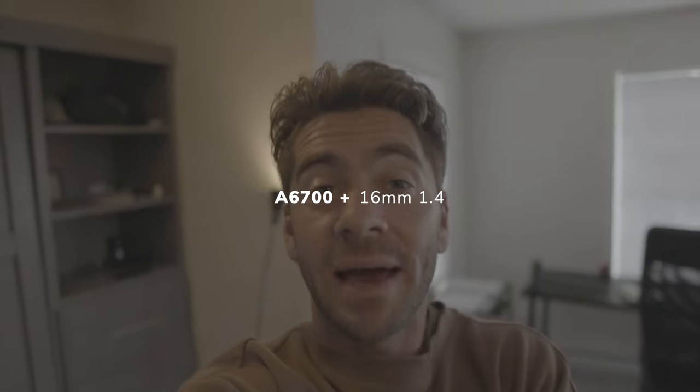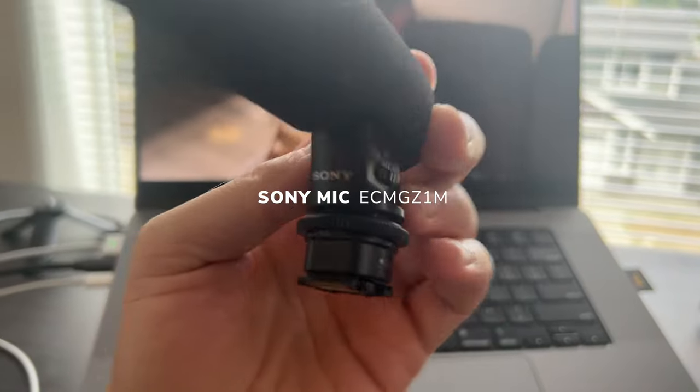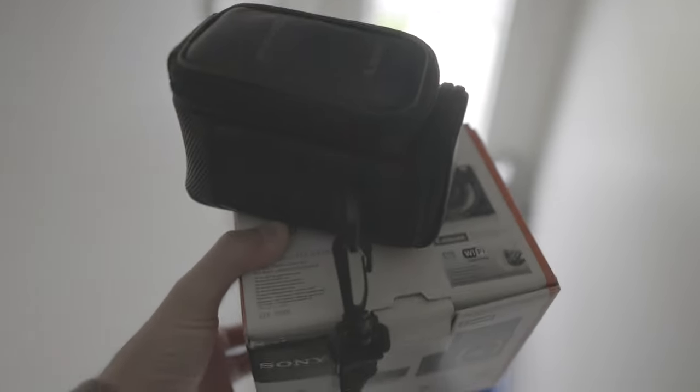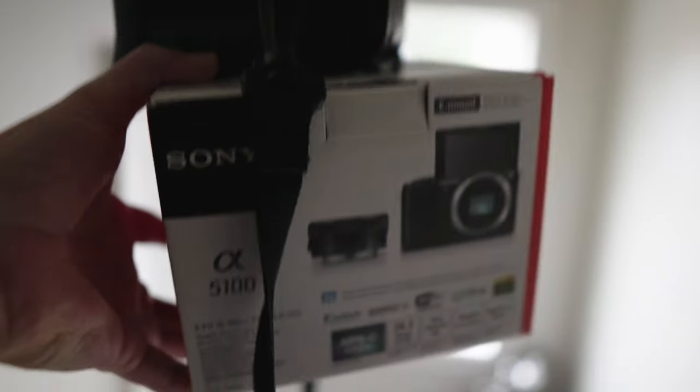All right, let's give this a shot. We got the Sony a6700 — we're doing a cinematic vlog this time. Got my Sigma 16mm 1.4, Sony proprietary mic, using an ND, and we're off to see my buddy Cardzzy and Annette. Cardzzy wanted to try the a5100, so we're gonna leave that at his place. You can try it out for a little bit.